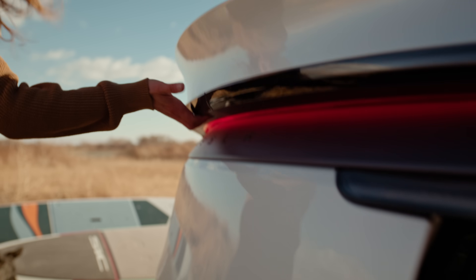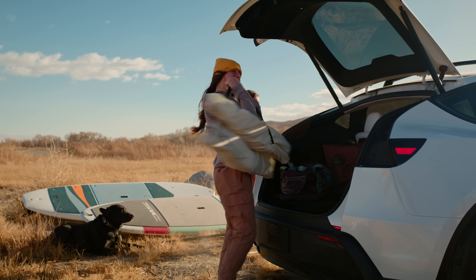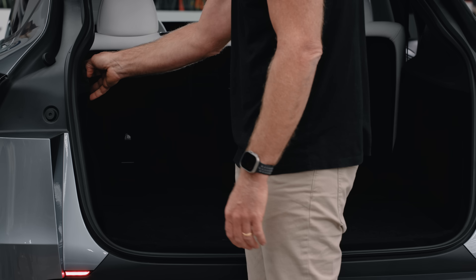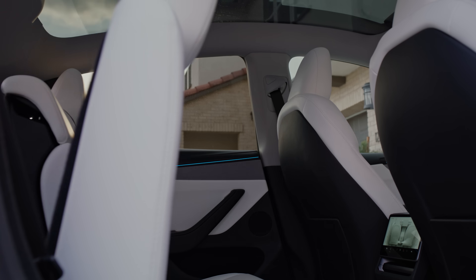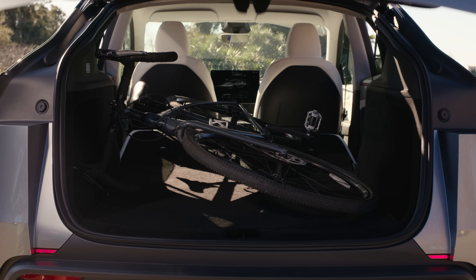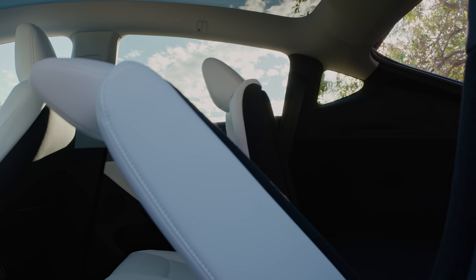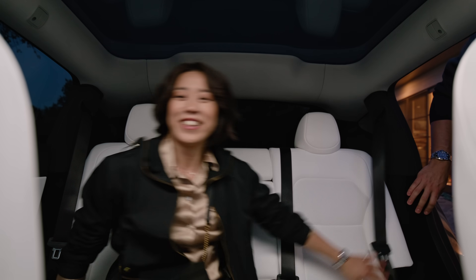We've got a much wider opening, which makes it easier for cargo ingress and egress. Over 30 cubic feet of storage space like this, plus extra storage space under the floor. What's even better is powerful flat — all the seats are flat, and you can put in a big TV, bikes, and at the touch of a button, you're back to putting people in the second row seat again. So versatile, so much space.